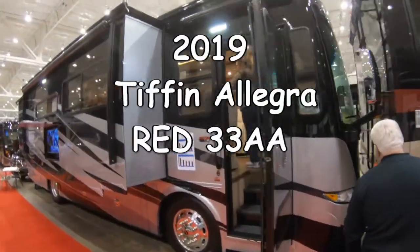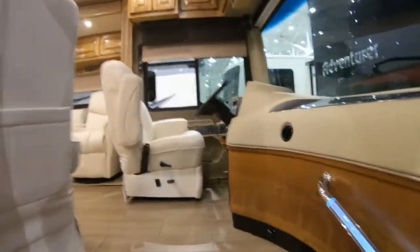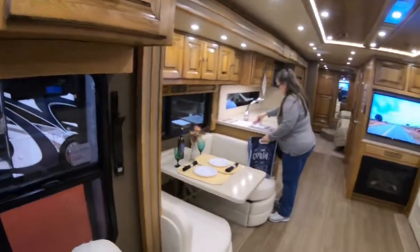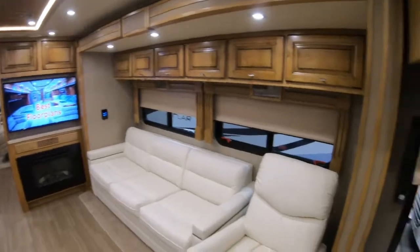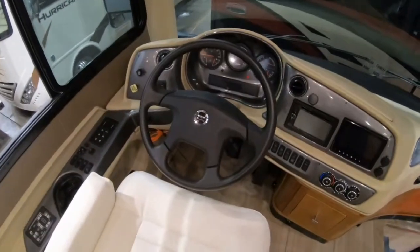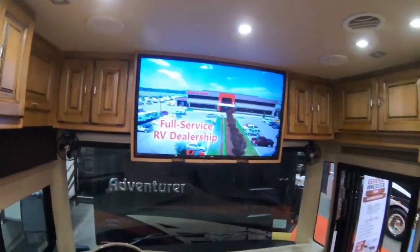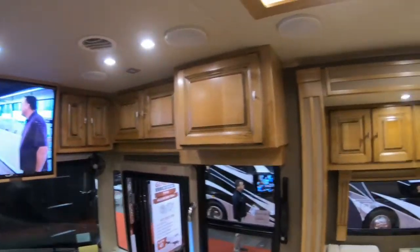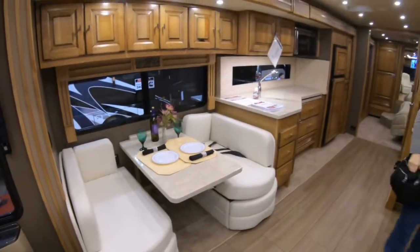This is the Allegra Red by Tiffin, 33AA, with very white furniture on this particular model, built on the Freightliner chassis. We have our TV up front, a catalog or brochure, a booth dinette — try that booth there — and you've got your captain's chair turned around.